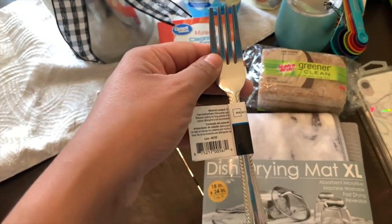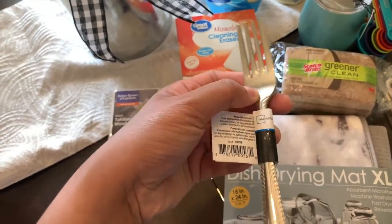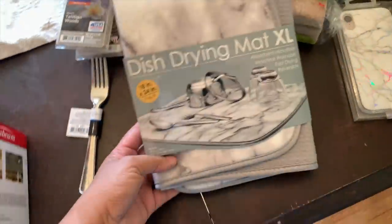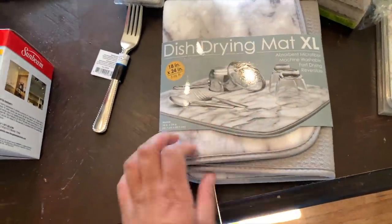Our forks always disappear! Let me know in the comments — do you guys go through forks, spoons, and silverware in general? It just disappears out of our house. These are only 88 cents so I love to grab these because they're so cheap. Then I grabbed this drying mat — I thought it was really cute. It was around five or six bucks and it's extra large.